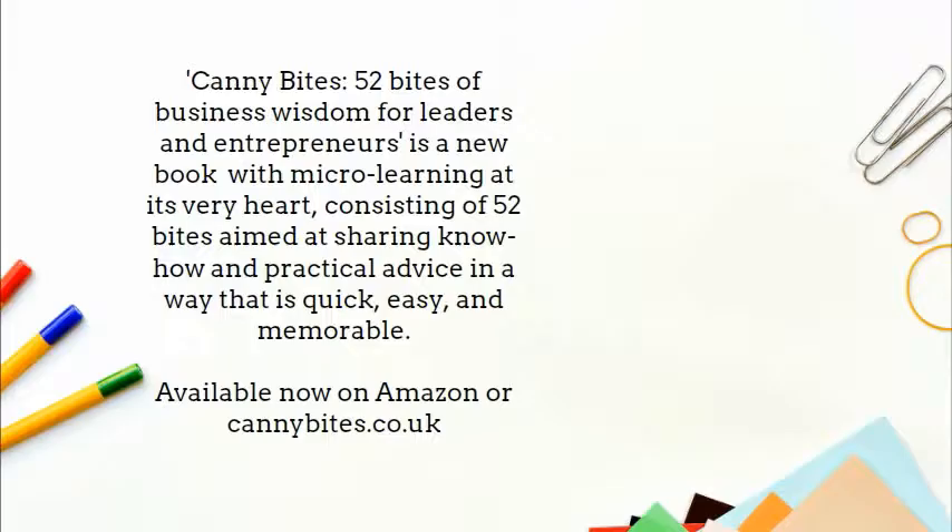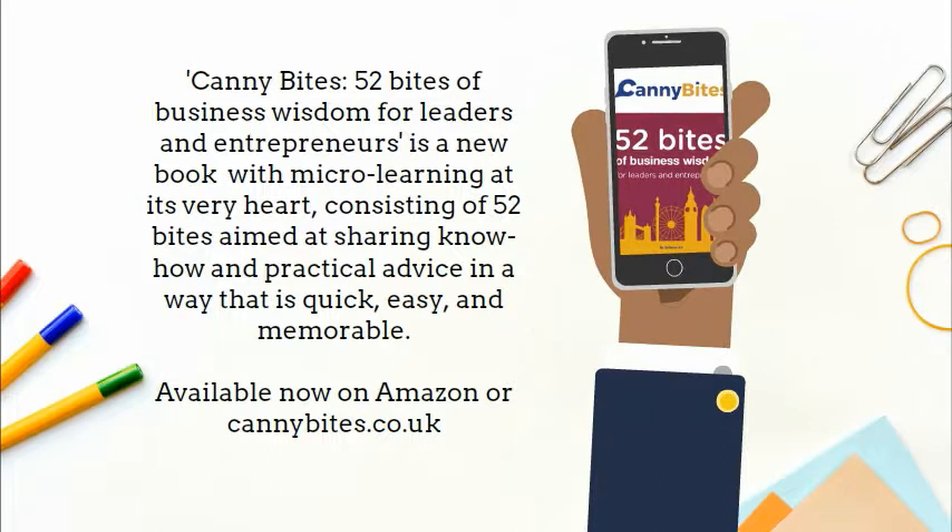Canny Bites, 52 Bites for Business Leaders and Entrepreneurs, is a new book with micro-learning at its very heart, consisting of 52 bites aimed at sharing know-how and practical advice in a way that is quick, easy and memorable. Available now on Amazon or cannybites.co.uk.